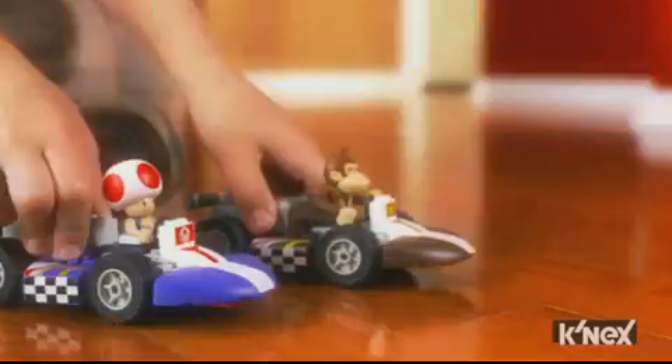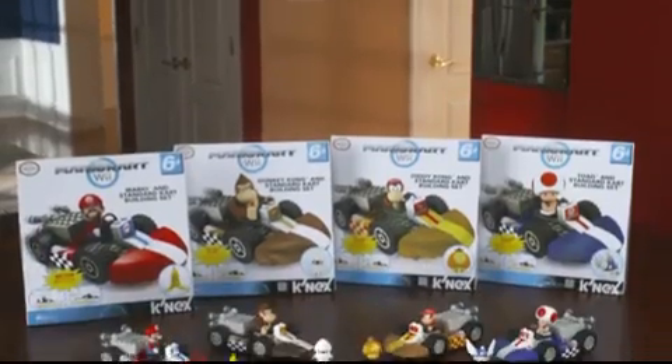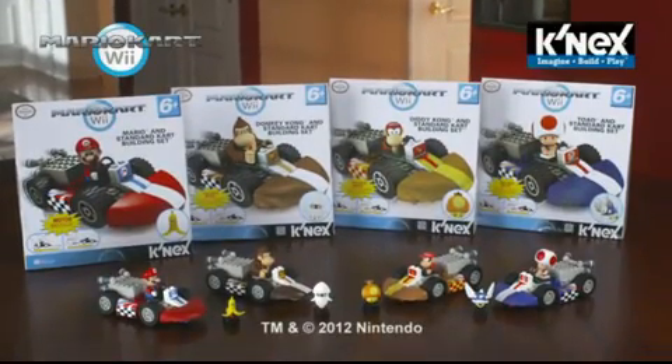Imagine. Build. Play. With Mario Kart Wii building sets exclusively from K'nex.